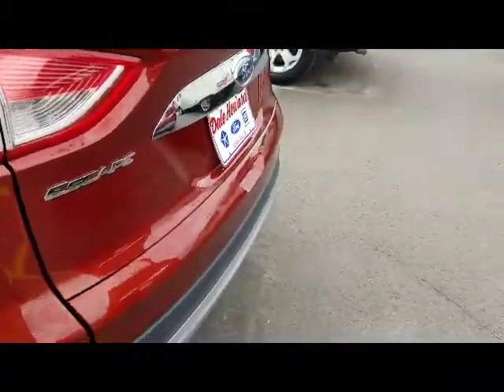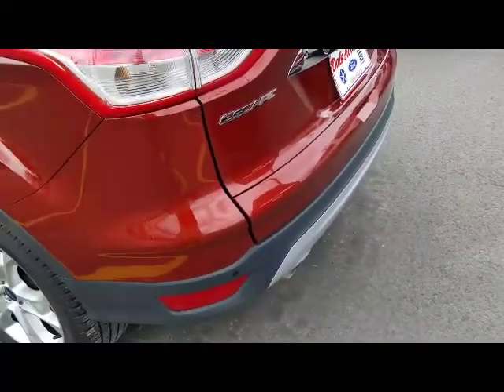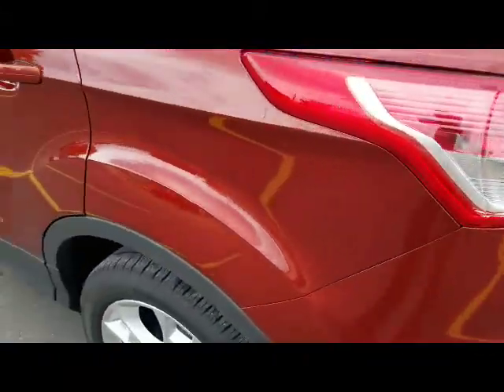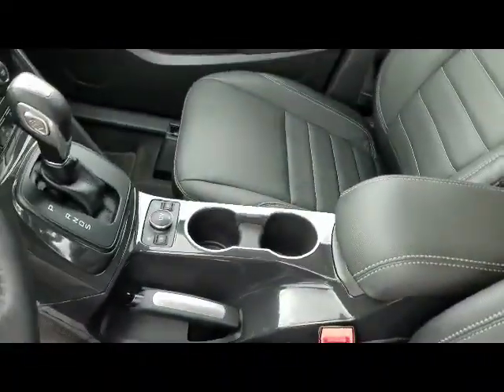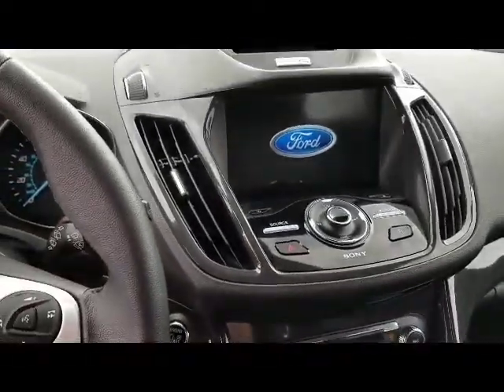It does have the park assist where you can know when you're in close proximity when backing up to something. It does have blind spot detection as well, heated leather seats, and it's got the SYNC 3 radio system in it.